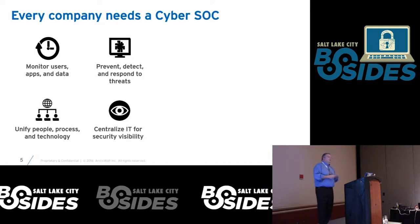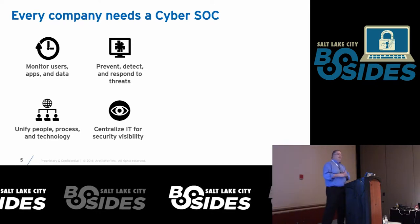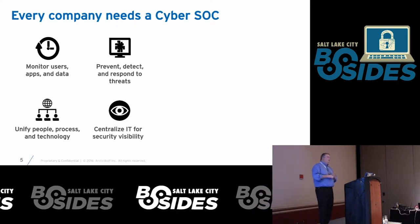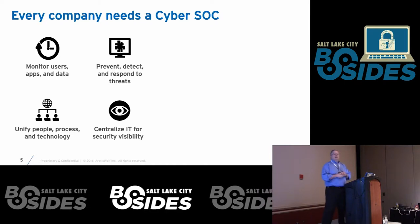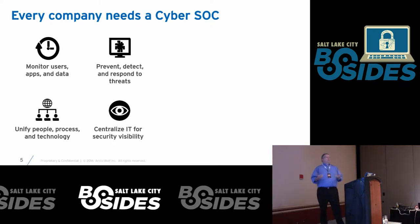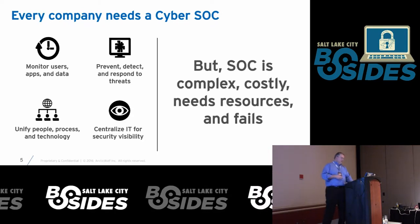They make sure the right people are notified and the right incident response plan has been implemented. Generally they have some hand in user awareness training to help prevent things. There's a lot of effort involved in a SOC in managing all the different aspects of a security infrastructure, and lots of small companies don't have enough of the piece parts to believe it's worth it.